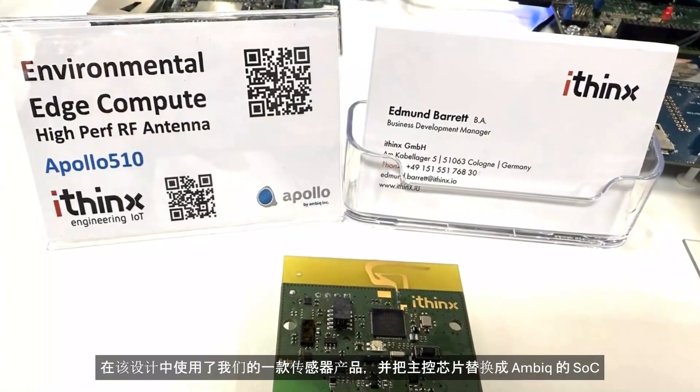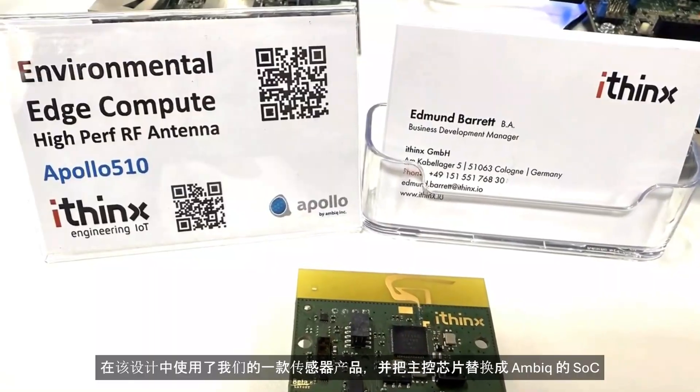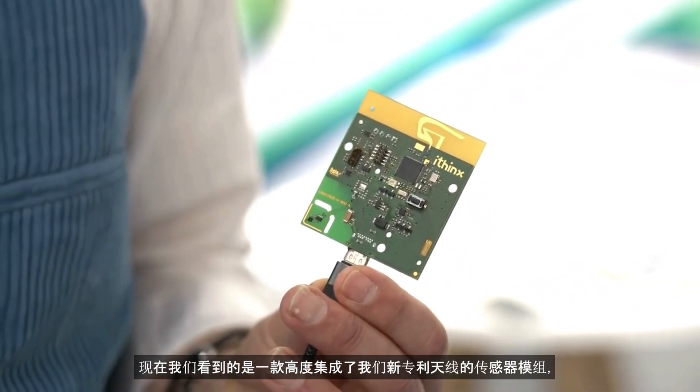To start the collaboration, it was an interesting thing for us as well, because it was a new chip and we tried to focus and see how we can come into the design very quickly. We used one of our products — a sensor — where we replaced the chip with the AMBIC chipset. And now what we have is a sensor, highly integrated with a new patented antenna from our side, which is now sending in Bluetooth.